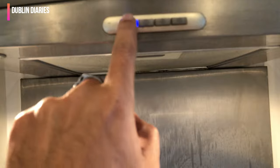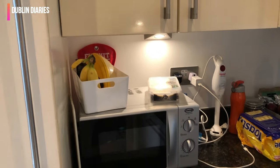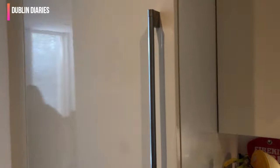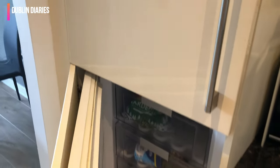This is a ceiling fan. This is a light. And here is a storage area. And below it is a small microwave. And this one you can see is a big fridge. This is a freezer, and below it is also a freezer.